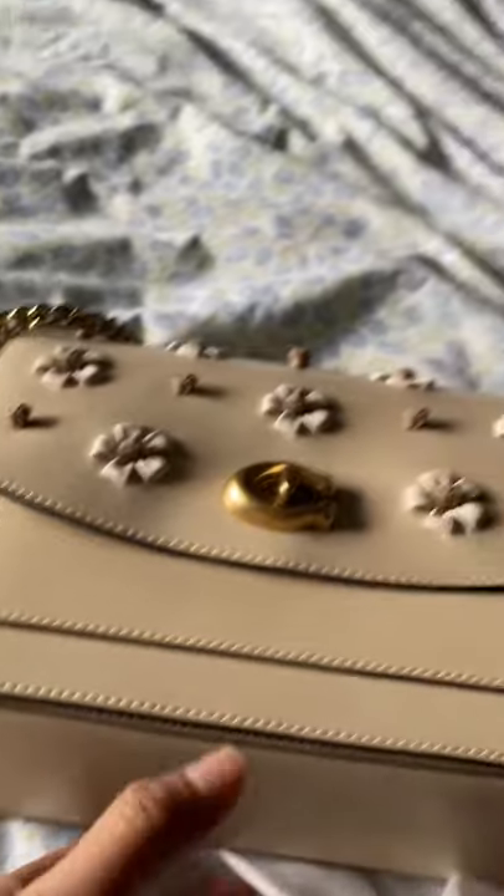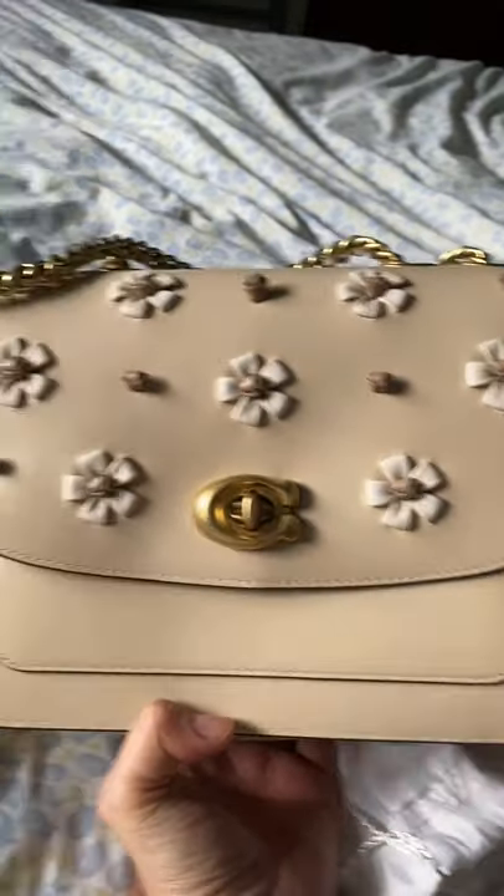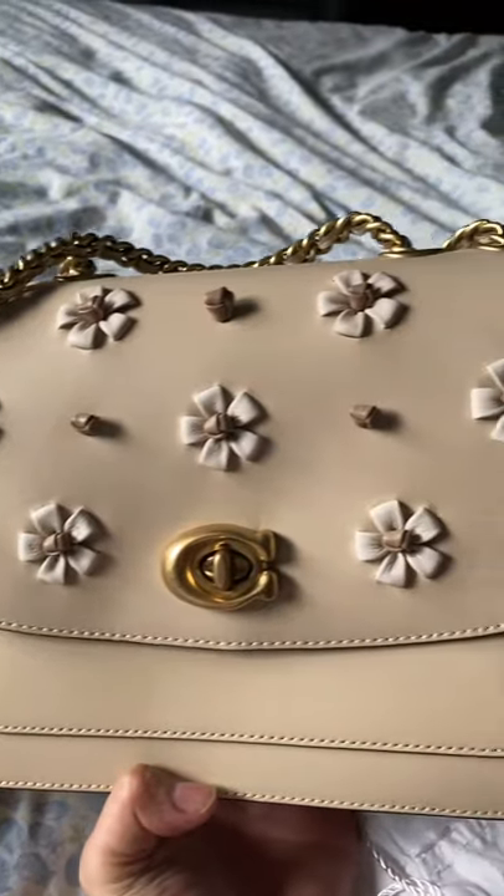And the strap — there's leather in the middle, so beautiful. The closure is locked. So beautiful, wow, this is the cutest bag I bought.